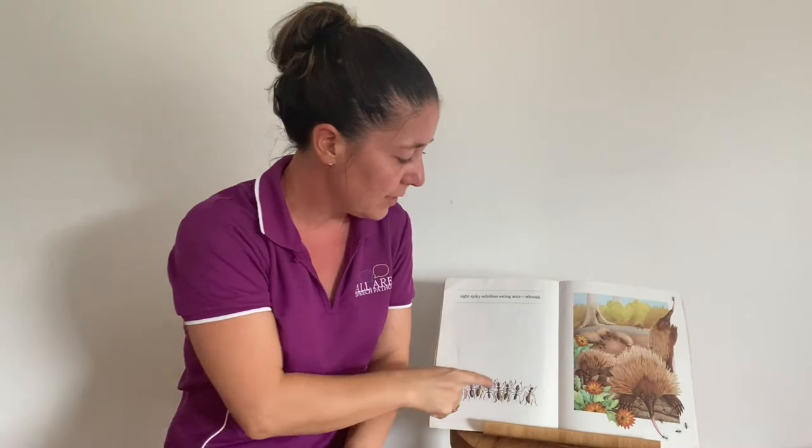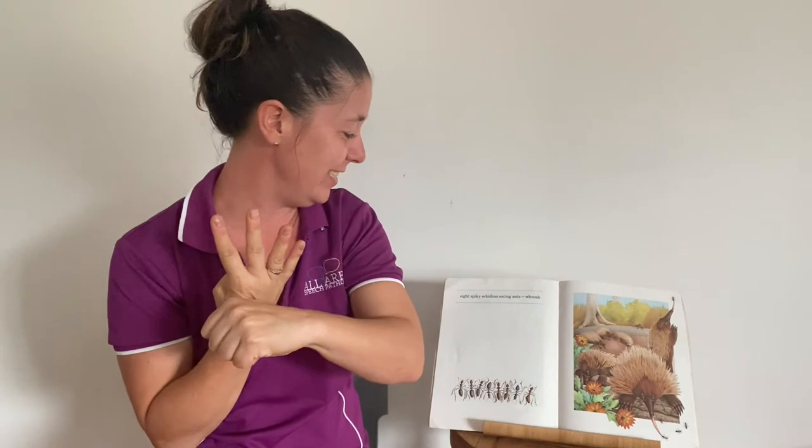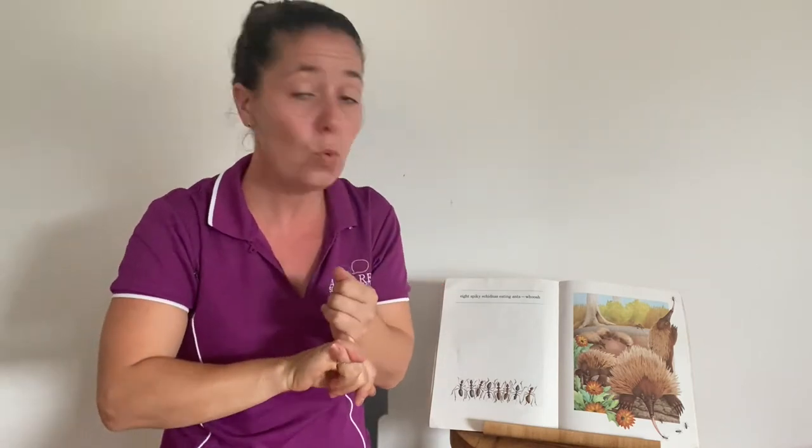We've got some echidnas this time and they're eating some ants. You might like to sign bug or beetle, or you might like to spell ant. Eight sparky echidnas eating — and whoosh!